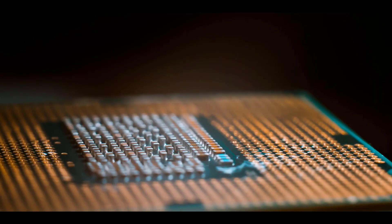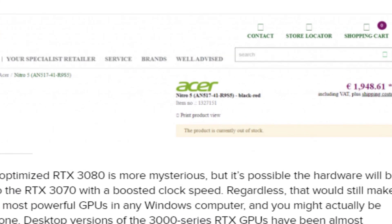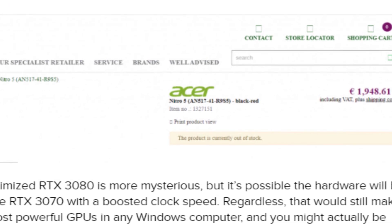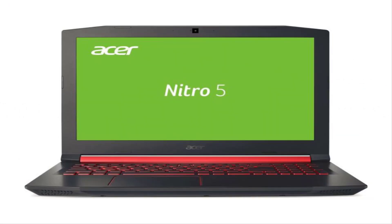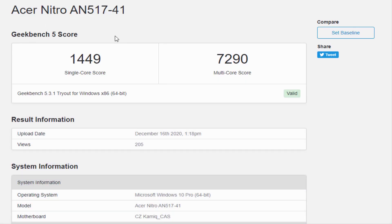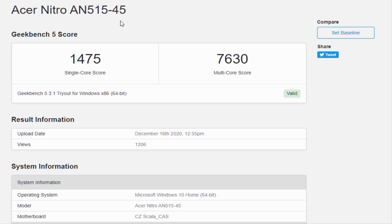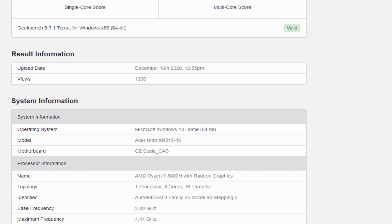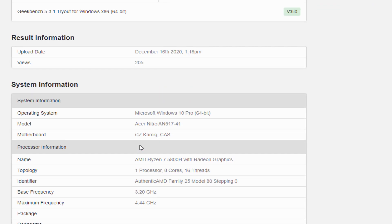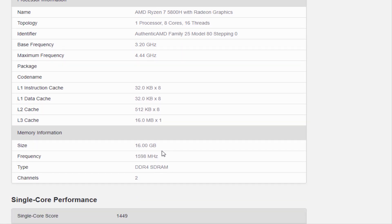A gaming laptop sporting unreleased and unannounced CPU and GPU hardware temporarily popped up on a German retail site this week, which in effect served as a delightful teaser of what is to come. The laptop in question is an upcoming Acer Nitro 5 configuration model AN517-41R9S5 and AN515-45, and for a brief period of time it appeared at Electronic Partner. It was taken offline after the listing gained some notoriety, but you can still view a cached copy of the product page.